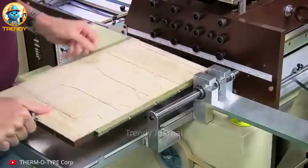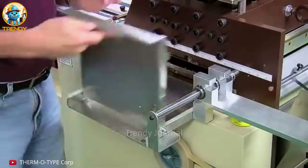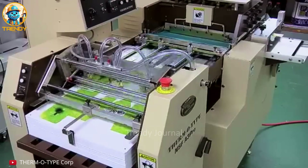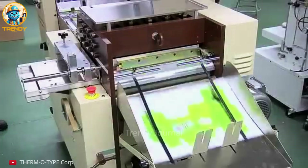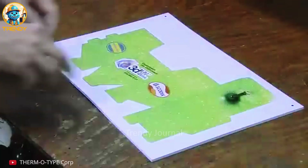Transforming flat sheets into functional packaging, witness the precision of die cutting with ThermoType. Each die is a custom-crafted tool designed to create precise cuts and folds for a specific box design. From simple boxes to elaborate packaging, ThermoType die cutting technology ensures consistent quality and efficiency.